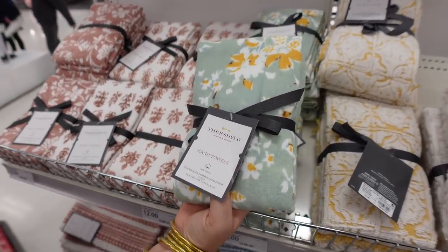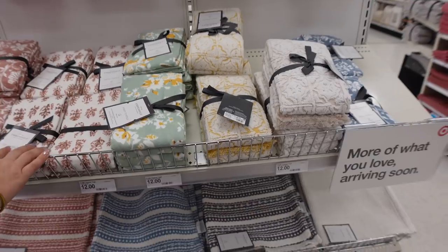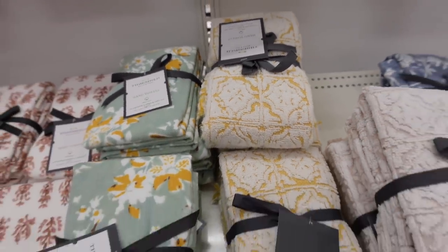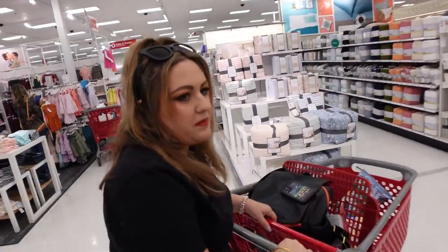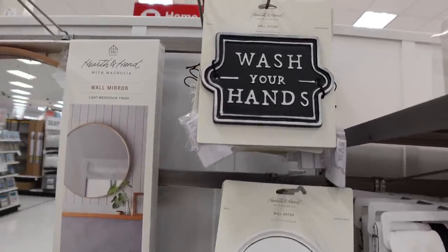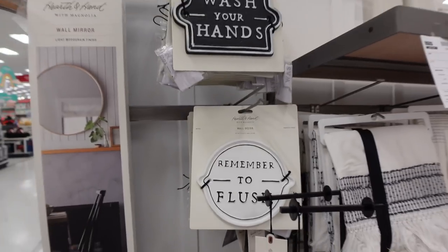The last couple of things for home decor — some really pretty hand towels for spring. They always have such a nice collection. Getting back to the 70s here with the textures and colors — it's beautiful. It's all cycles, everything comes back around. There are also a couple of signs reminding people to wash their hands or flush — come on, people!